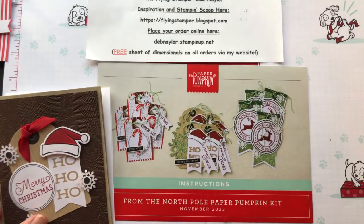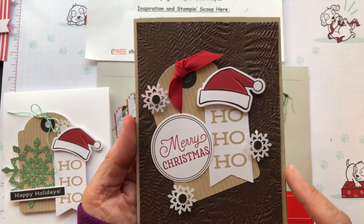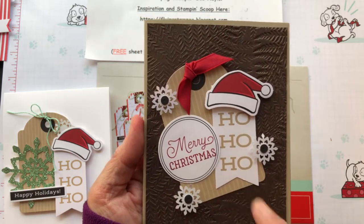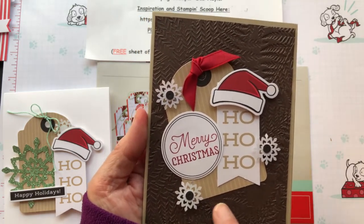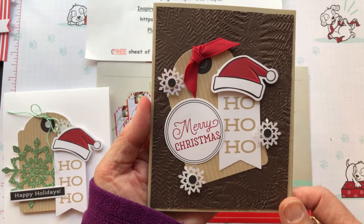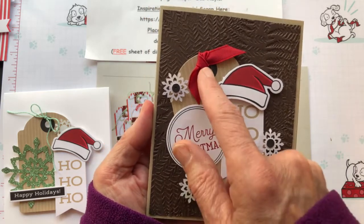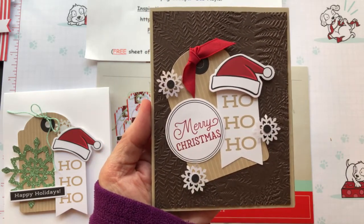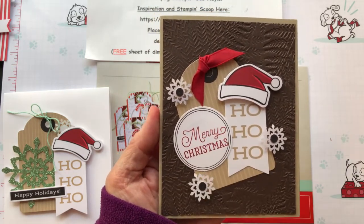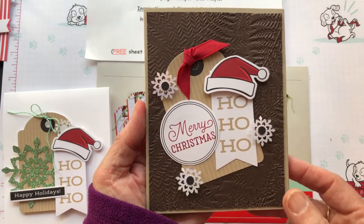Here's another one going out of the box on colors. I used early espresso cardstock and a crumb cake card base, which coordinates with the tag, and I did dry emboss the early espresso layer with the fern embossing folder. The only other thing I added was a little bit of red ribbon — this is actually in the mini catalog too, it comes in a two-pack of garden green and real red.